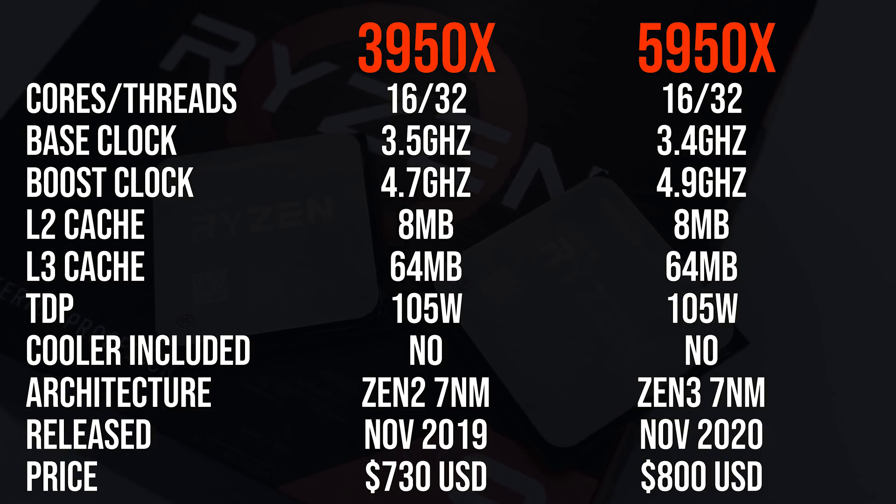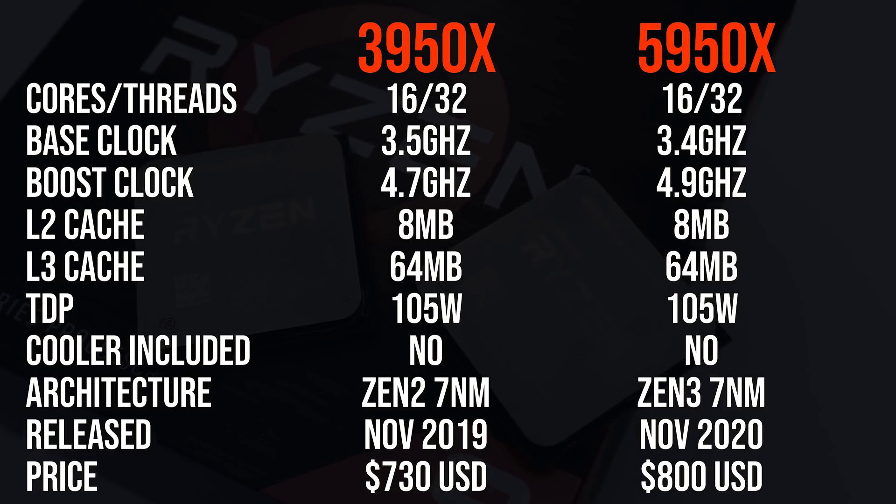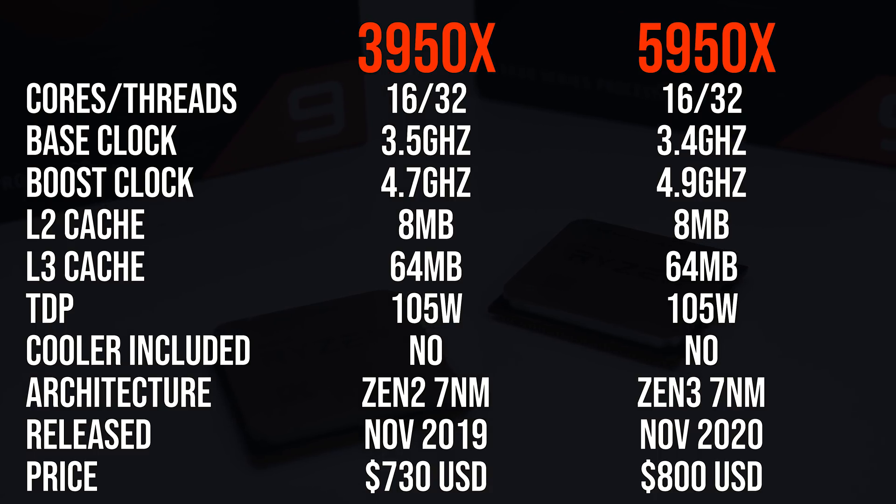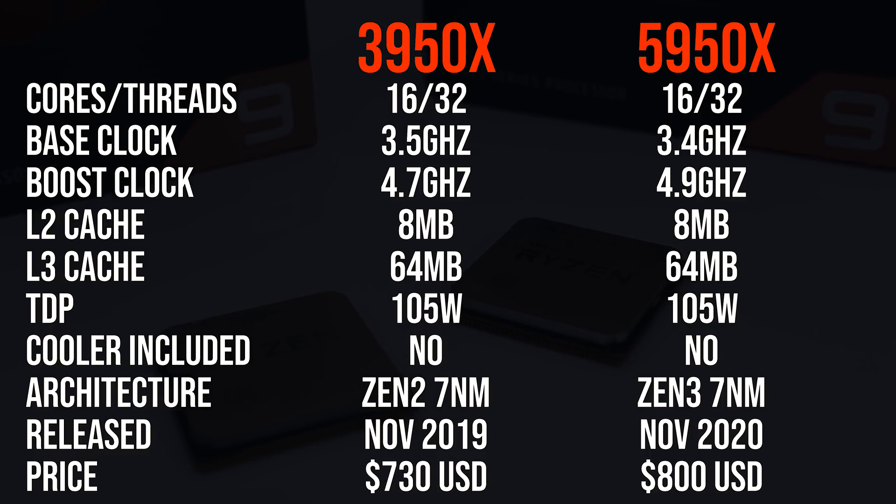There doesn't appear to be that much difference between these two processors based on the specs — both have 16 cores and 32 threads, the same TDP and same amount of cache, though the 5950X has a 200MHz higher boost clock, so most of the differences are going to be due to the IPC improvements present with Zen 3.